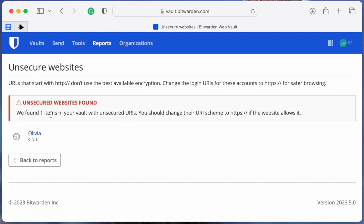The fourth report, called Unsecure Websites, will display any URL you have in a web vault that uses the less secure HTTP instead of HTTPS. If you find any HTTP sites, change them to the more secure HTTPS option.